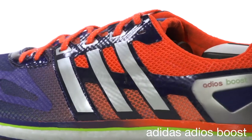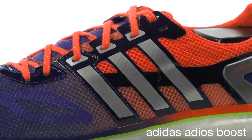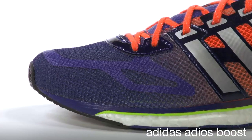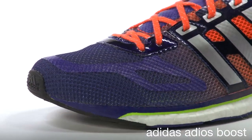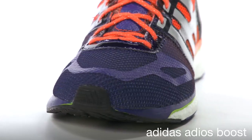We stay true to our AdiZero DNA with the construction of the upper by giving you only what you need and nothing you don't. The clover-shaped Kuli Virmesh reduces moisture and maintains a more consistent foot temperature during the run.